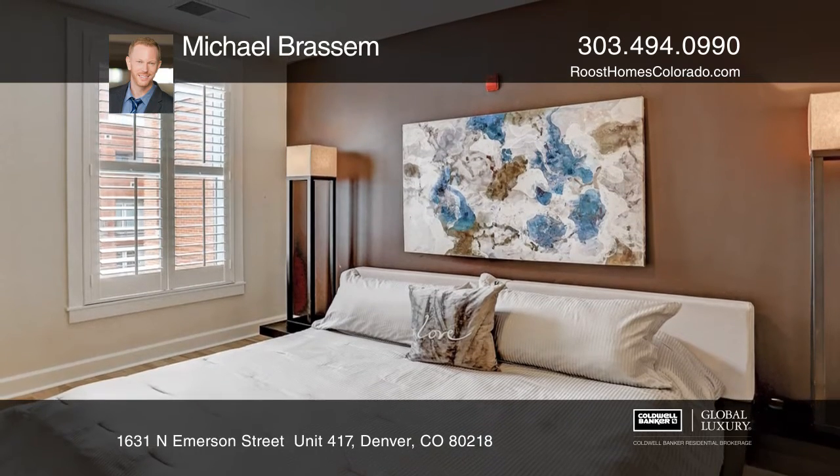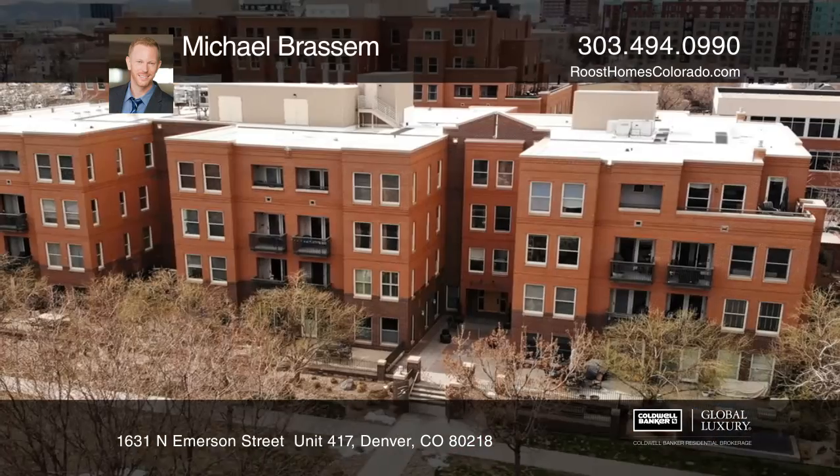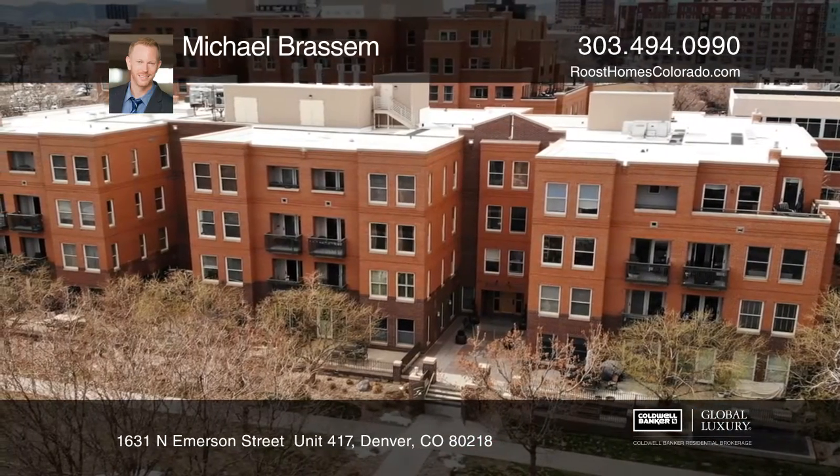There are wood floors throughout with custom plantation shutters on all windows. This unit includes two deeded parking spaces and private storage.